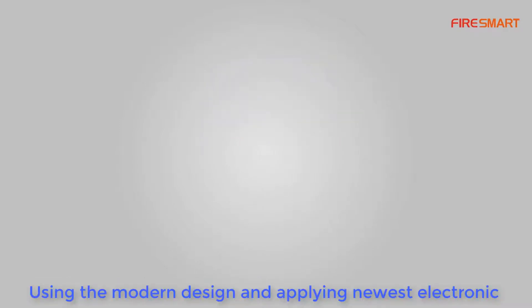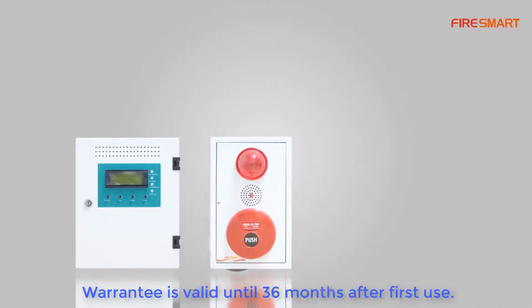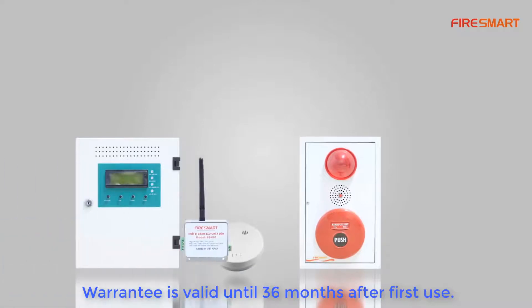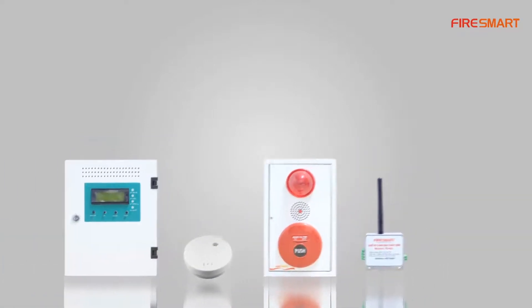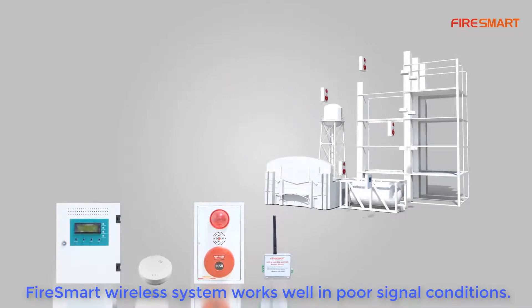Using modern design and applying the newest electronic technology helps FireSmart devices operate stably over a long time. The warranty is valid for 36 months after first use.